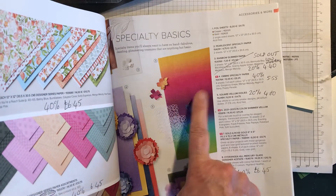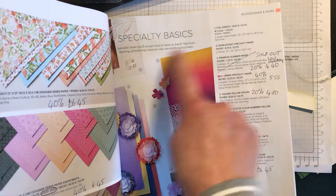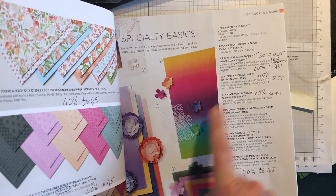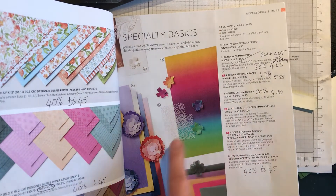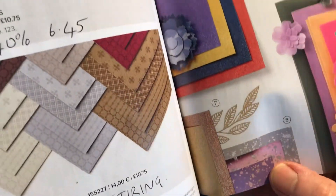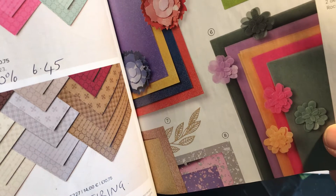Rainbow Glimmer paper had sold out but today it was back in on low inventory — £4.40 for two 12x12 rainbow shimmer sheets, which are like cardstock, really nice. Ombre Speciality Paper is 40% off at £5.55. Square Vellum Doilies are 20% off at £4.80. From the spring catalogue last year, the Hyganger Hill Mercury Glass Designer Acetate is rather nice — reduced by 40% to £6.45.